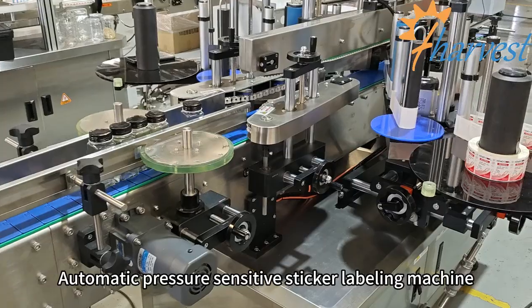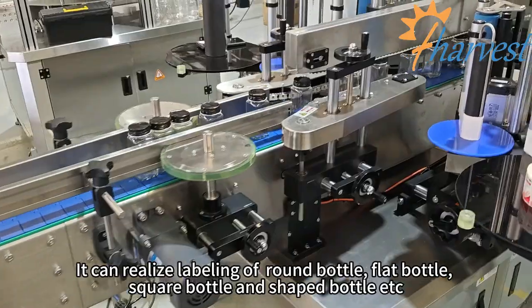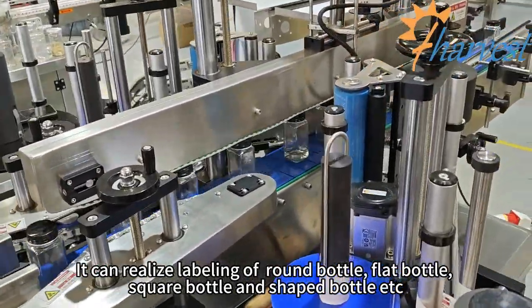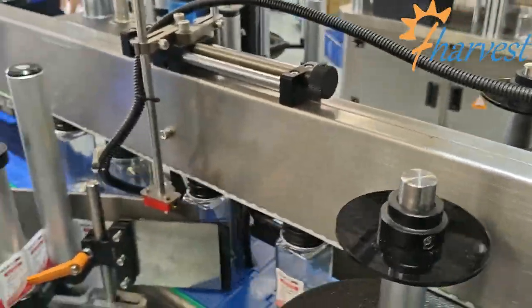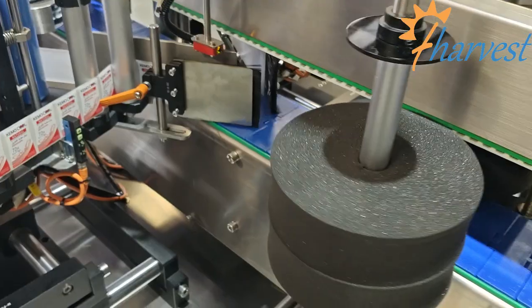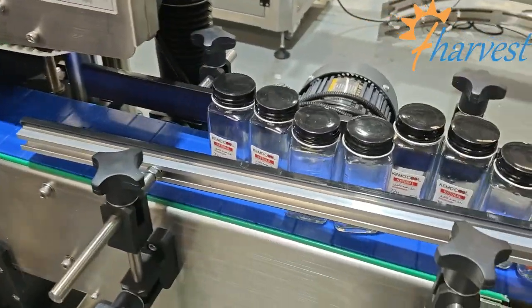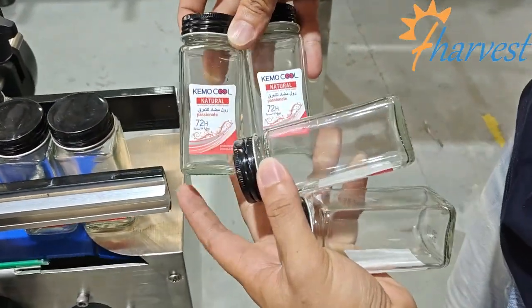Automatic pressure-sensitive stick labeling machine. It can realize labeling of round bottles, flat bottles, square bottles, and shift bottles, etc.